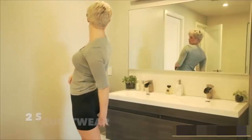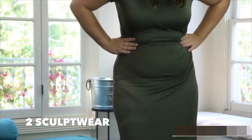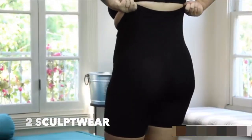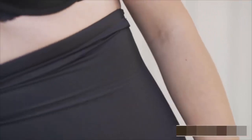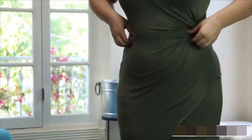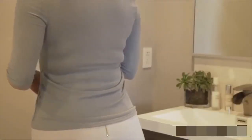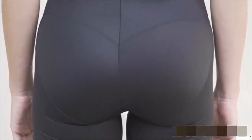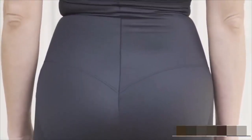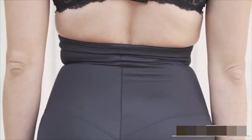Finding the right shapewear can be a challenge. Some women wear two pairs just to get the results they're looking for, while others complain that even a single pair squeezes their ribcage so hard it's difficult to breathe. How can a product be too strong and too weak at the same time? It's because all shapewear products have the same flaw — they squeeze uniformly rather than targeting each part of your body with just the right amount of compression.